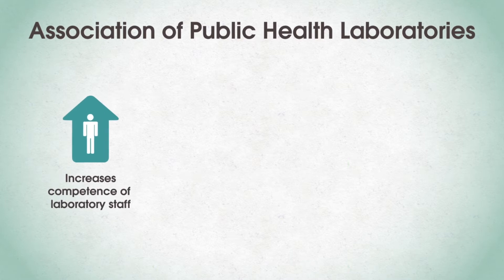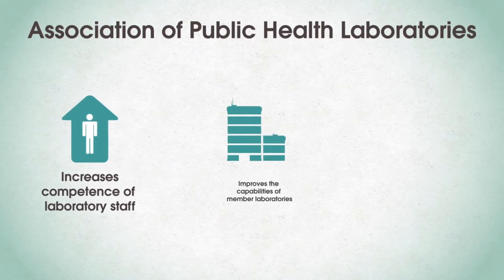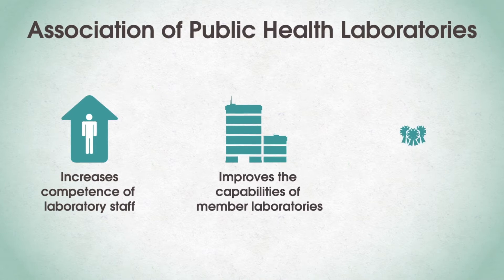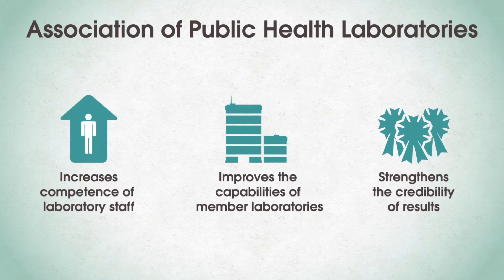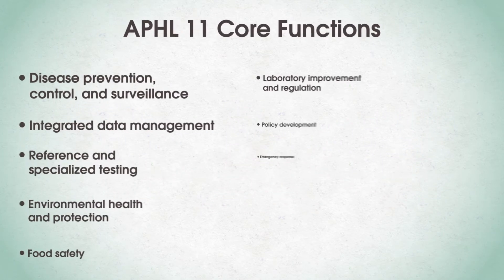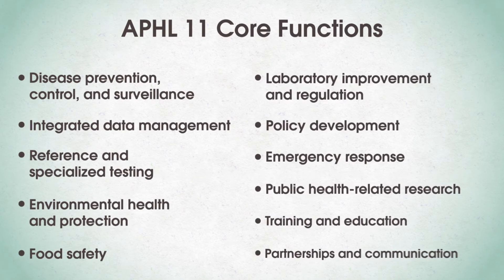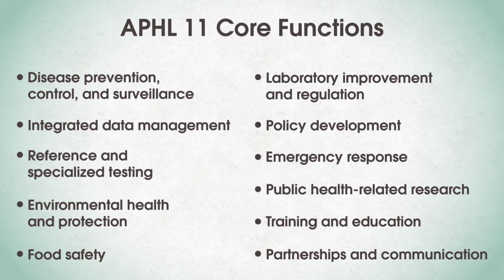APHL advances laboratory practice by increasing the competence of laboratory staff, improving the capabilities of member laboratories, and strengthening the credibility of results generated by clinical, public health, and food testing laboratories. APHL provides a framework of core functions upon which laboratories may be assessed and seek to improve their capacity and skill in the services of public health.